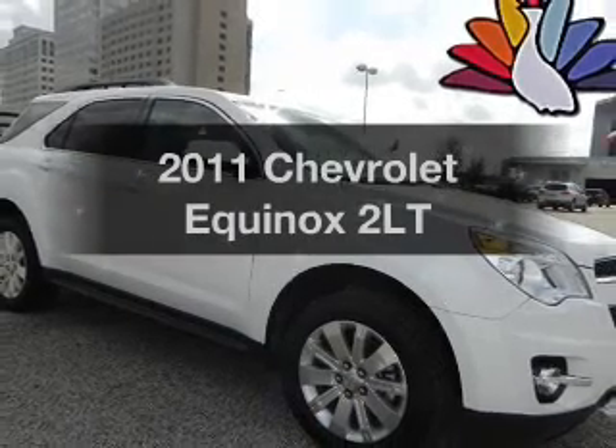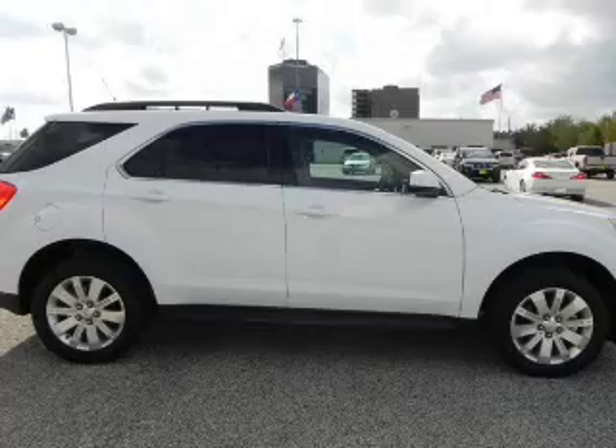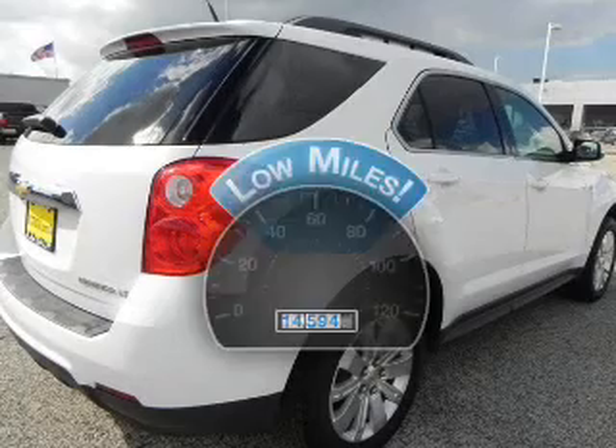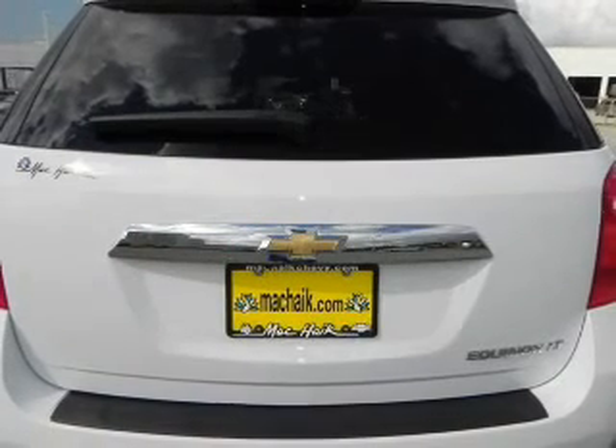Check out this 2011 Chevrolet Equinox. Travel the roads in style and comfort in this great vehicle. Get more for your money with this vehicle that features low mileage and dependability, with an efficient four-cylinder engine connected to a smooth shifting transmission.